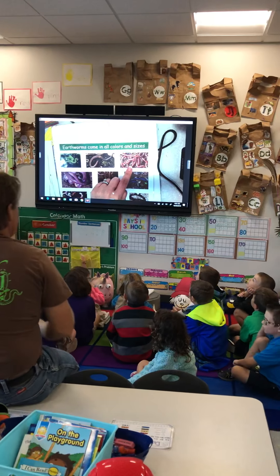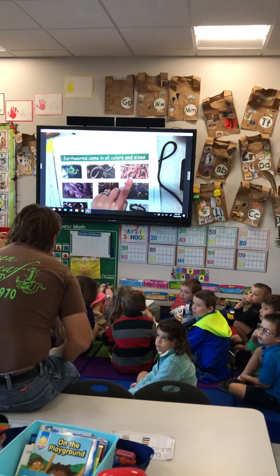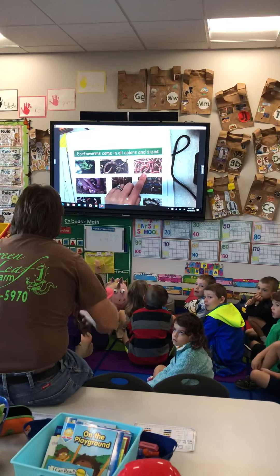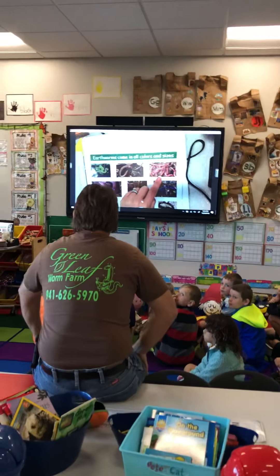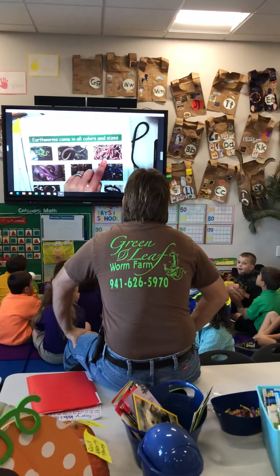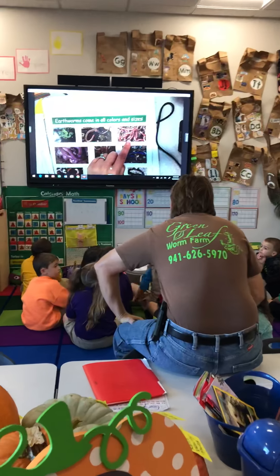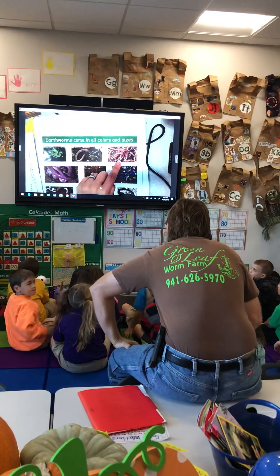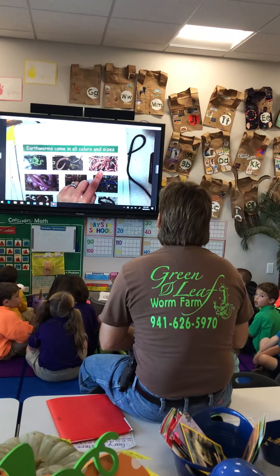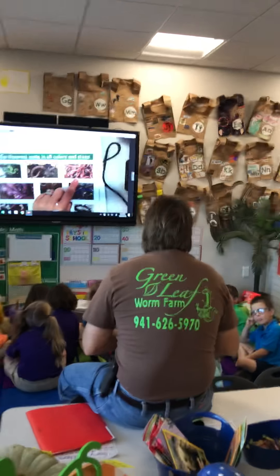I mean giant — like, you have one strawberry on the plant, and when you put this around it you'll have six strawberries on the same plant. And you know why that is? Because the plant does what's called photosynthesis.